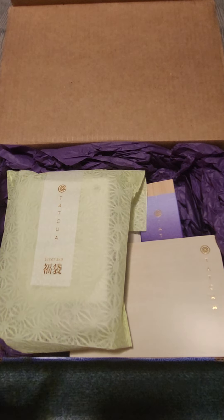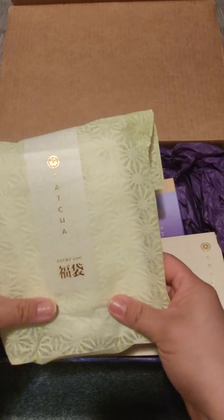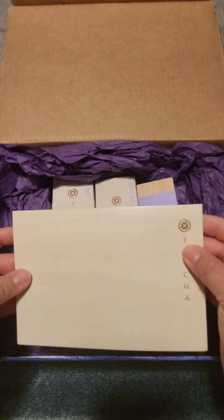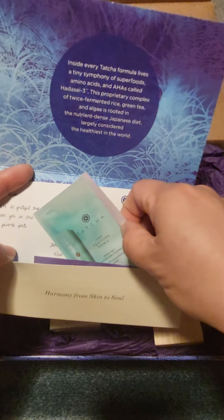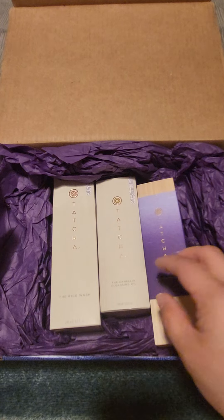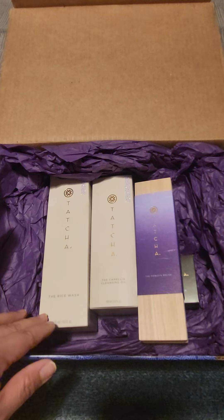I'm going to show you everything that is in here. This right here is going to be the Lucky Bag, which I'll open later. There's always a little note that just tells you welcome and thank you. And then they give you whatever samples you requested, plus the products I purchased — four of them actually.